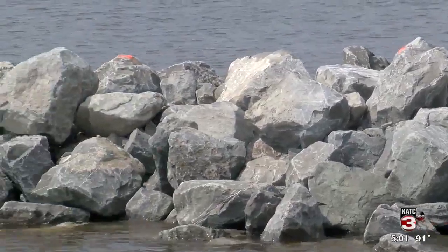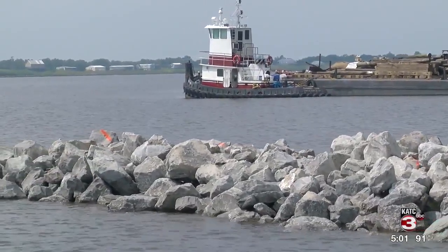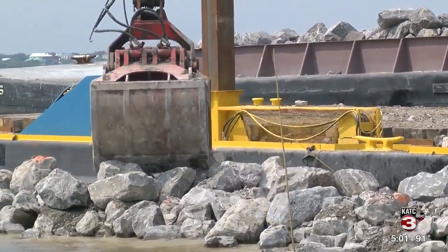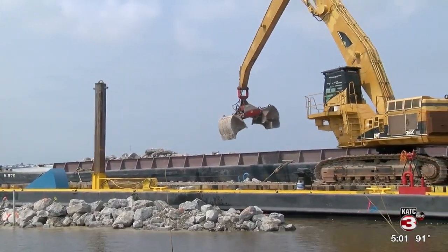The new barriers are 75 feet long. Crews will install 17 of them with 50-foot gaps between each one. FEMA is covering 90% of the cost, with the state chipping in the rest.